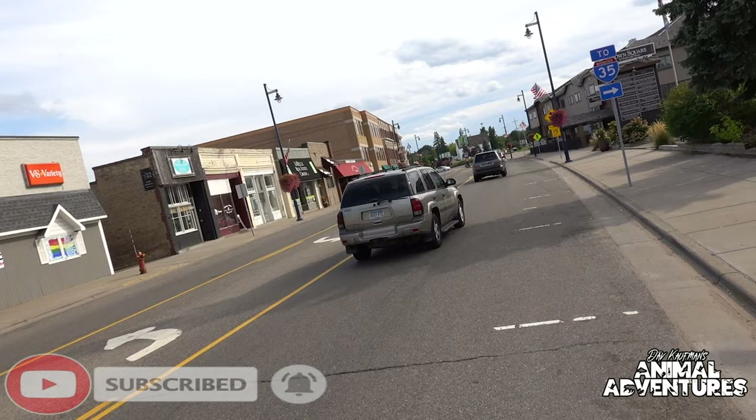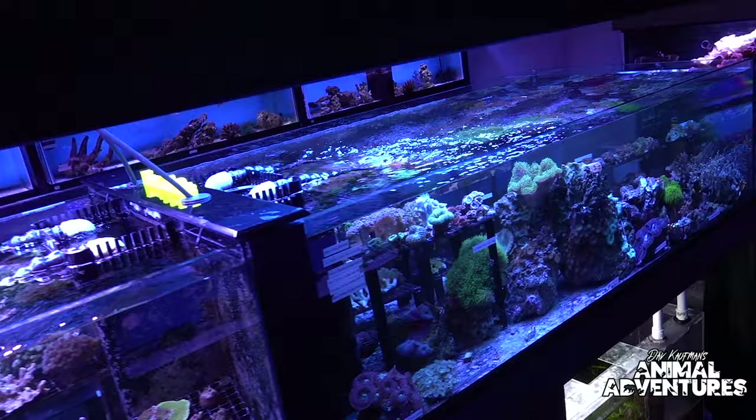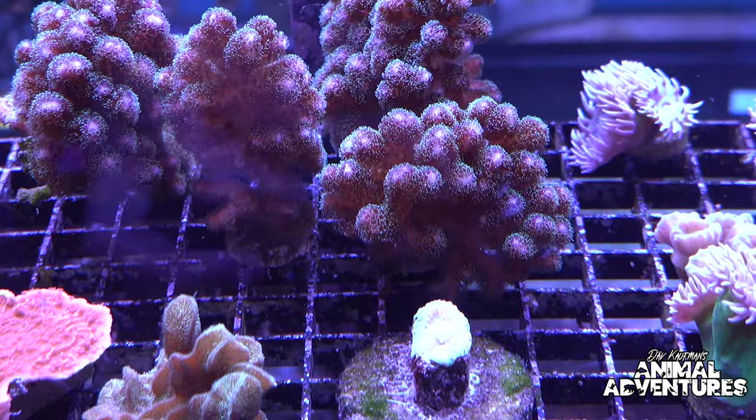We're here in Forest Lake, Minnesota at this really unassuming little pet shop. But wait till you see the amazing saltwater fish room inside this place called Forest Lake Pets. In this video we're going to get a tour of the saltwater fish room with the owners Mike and Chris, as they show off some of the most amazing corals and what it takes to keep them.